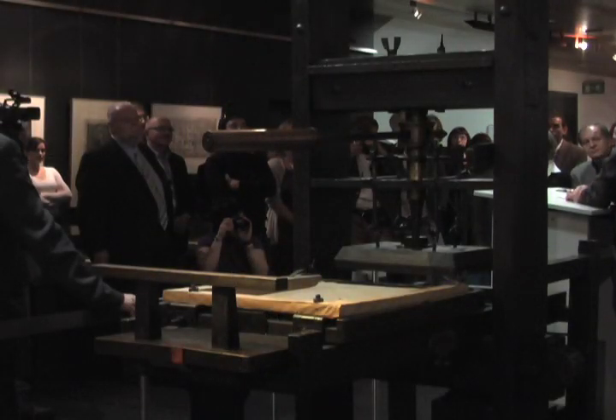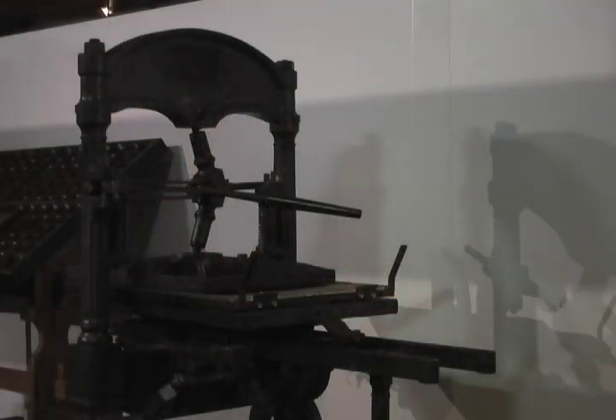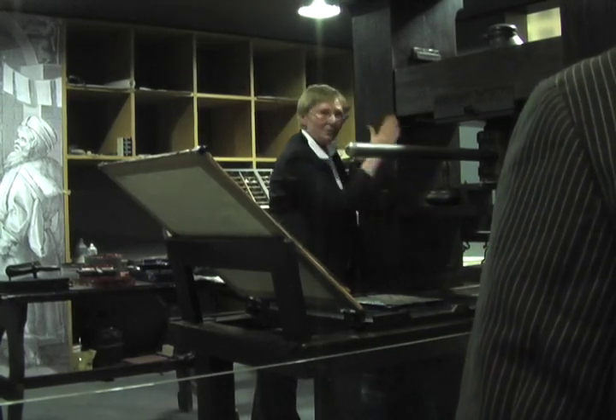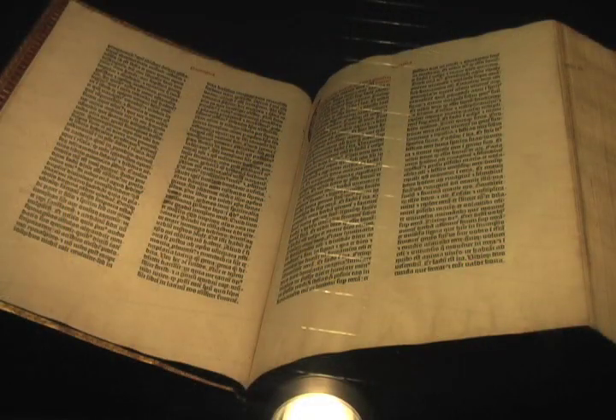The museum director served as our guide and showed us everything on display, including reproductions of the oldest printing presses and documents printed in Korea in the eighth century. She demonstrated how type was cast and how the Gutenberg Bible was printed. The highlight of the night was going into a large secure, very dark safe area where we got to see two actual Gutenberg Bibles — priceless documents.